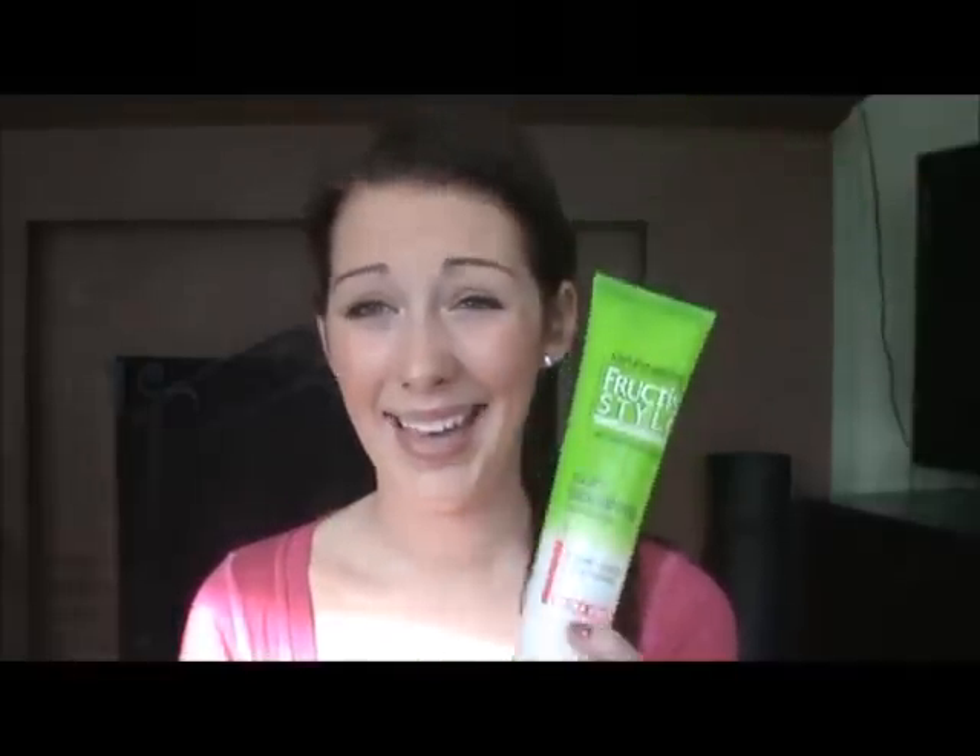Then I have the Garnier Fructis Style Curl Shaping Cream Gel for bouncy curls and frizz control, extra strong. I hate this — it doesn't curl my hair at all. I don't know why it's called a curl sculpting cream gel because when I scrunch my hair with it, it just makes my hair so flat, disgusting, and sticky.